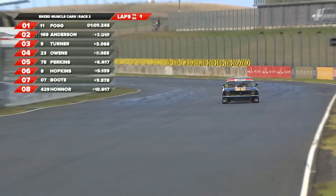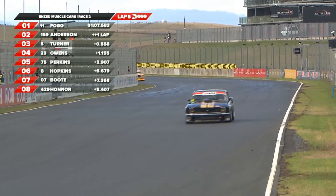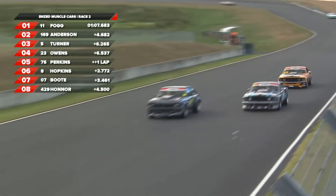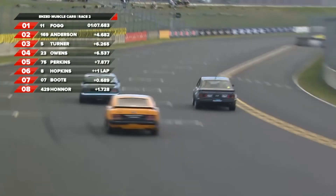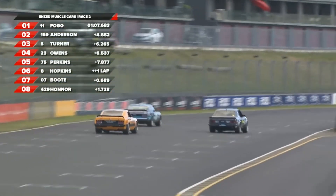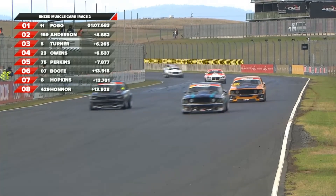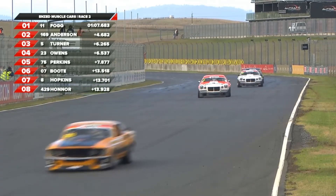Checkered flag - Fogg gets the win, goes back to back. One in the wet, one in the dry. Andrew Anderson grabs second spot, and Andrew Turner holds on for a flying finish in third place. Well done. Then it's Owens, Perkins, Boot, Hopkins.